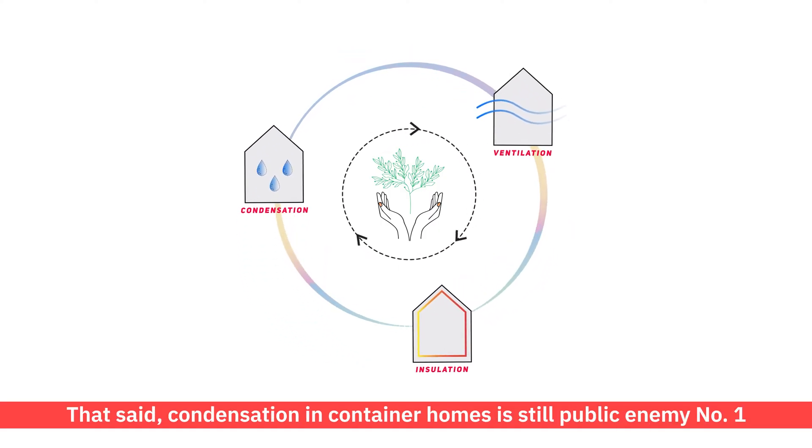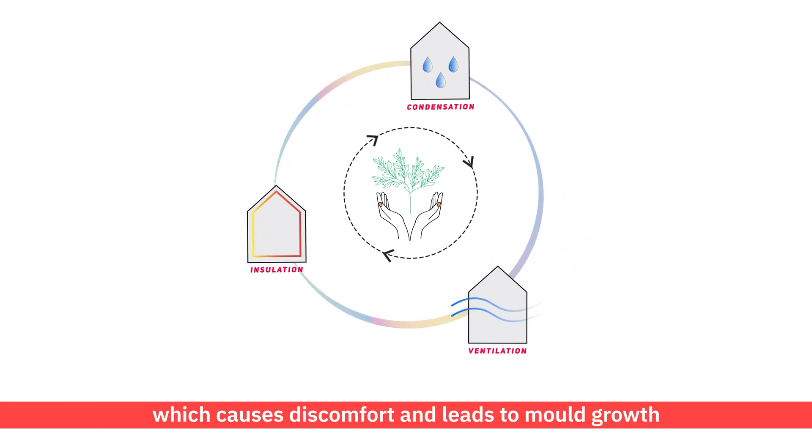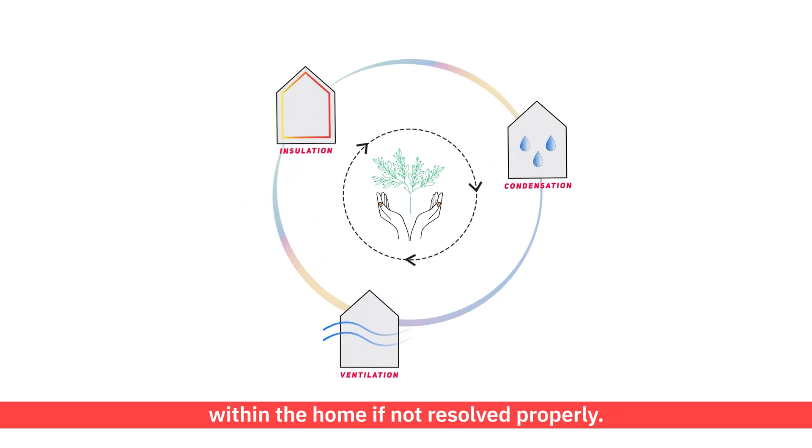That said, condensation in container homes is still public enemy number one, which causes discomfort and leads to mould growth within the home if not resolved properly.